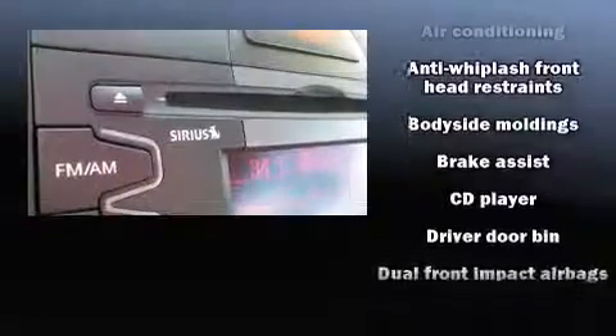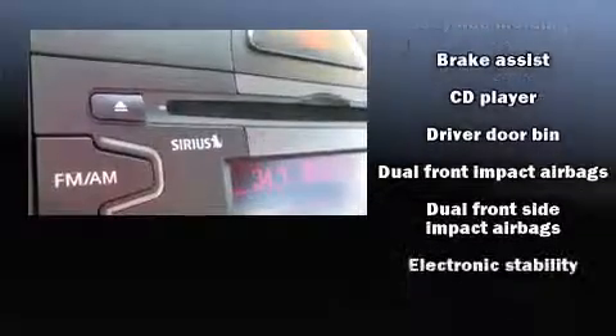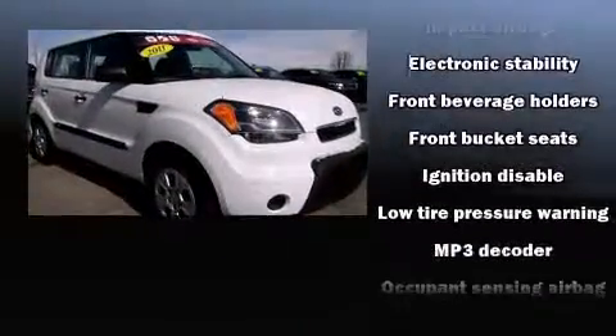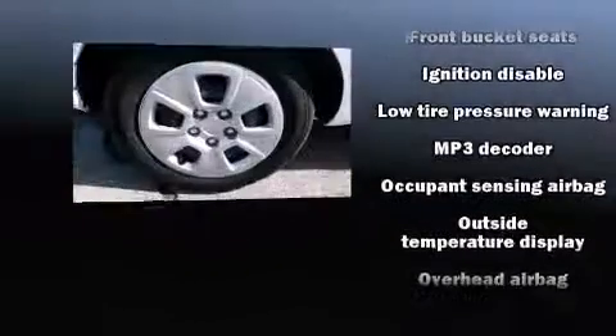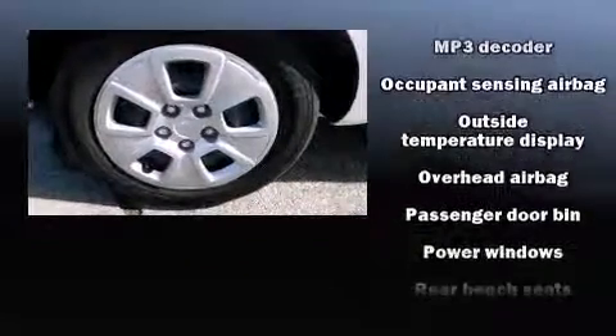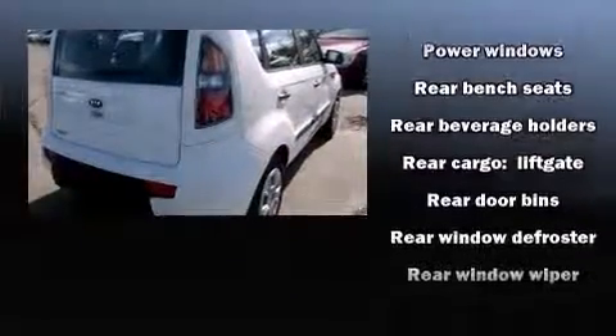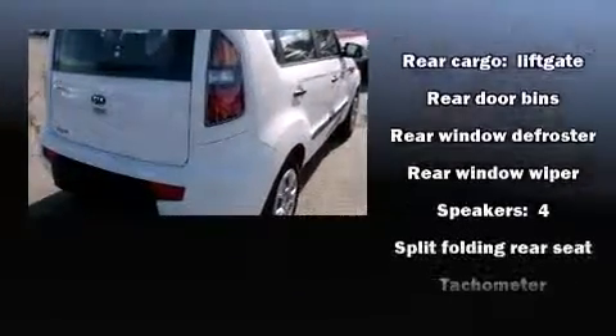Kia ensures the safety and security of its passengers with equipment such as dual front impact airbags with occupant sensing, head curtain airbags, traction control, anti-whiplash front head restraints, ignition disabling, and four-wheel disc brakes with ABS.